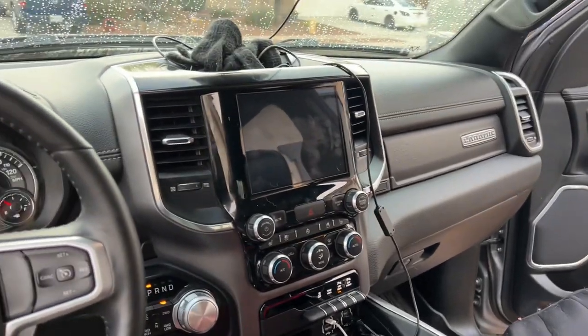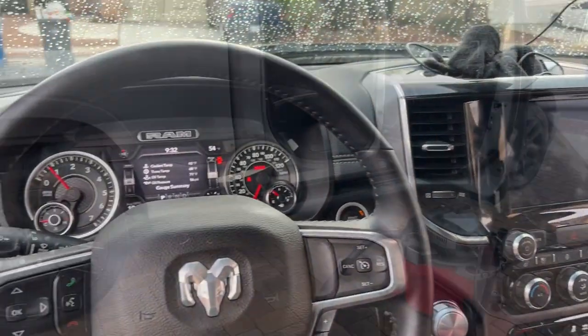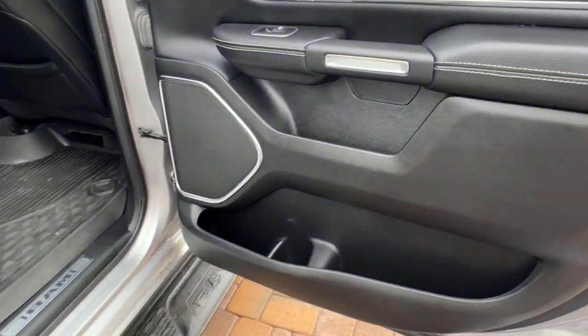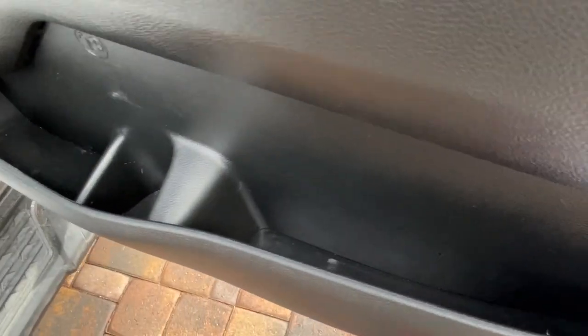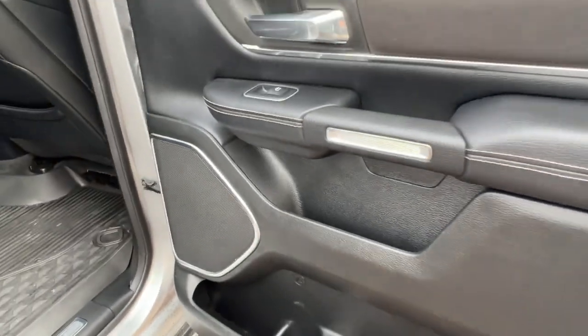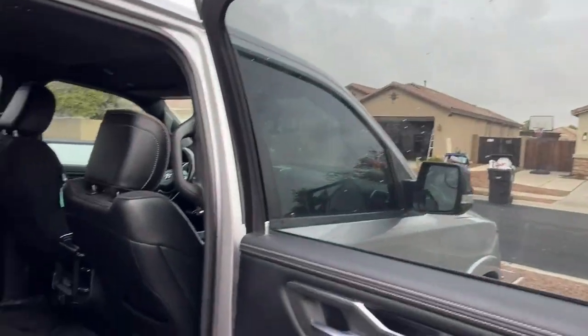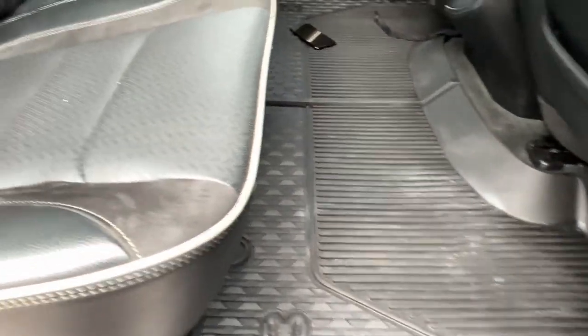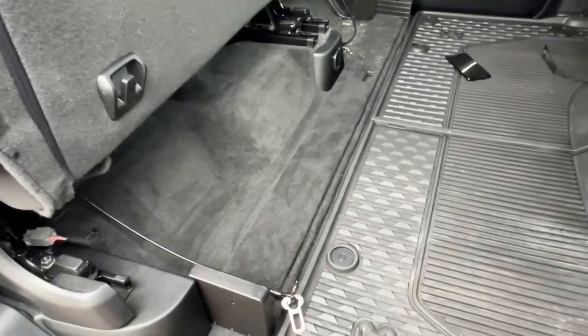We'll come back with some more updates. After just a simple vacuuming you can see just how much better it looks. Take some pride in ownership — spend half an hour vacuuming like I just have. You can see just an incredible difference.